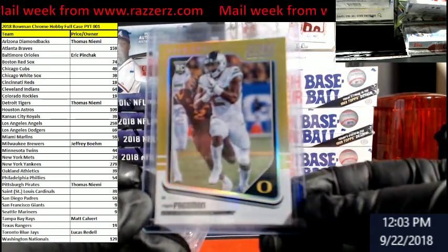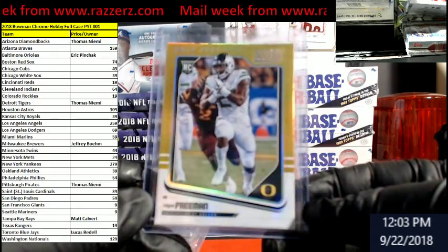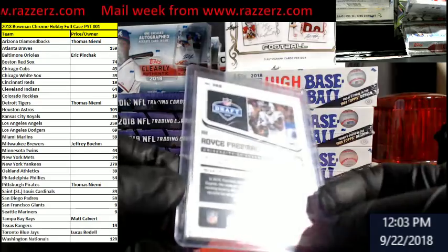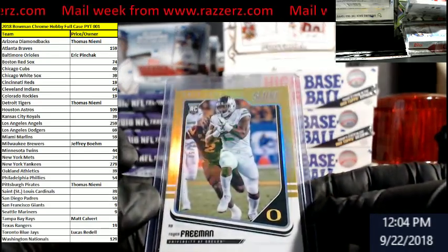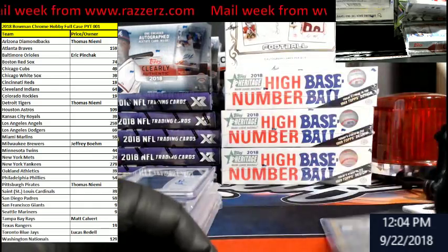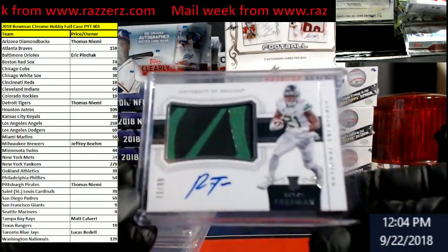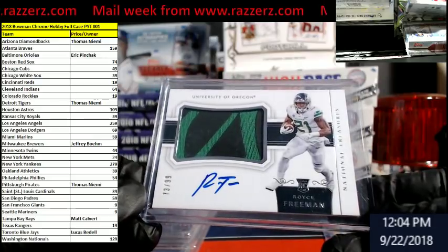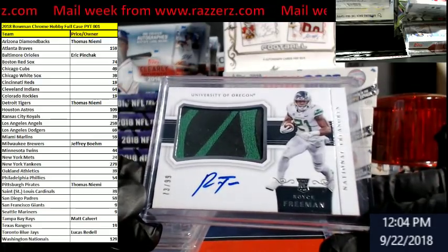We got Royce Freeman — rookie. I don't believe that's a number. Maybe not. I thought it was a number. Oh yeah, it is out of 50. Gold. It's on the front. How about a little NT Collegiate Royce Freeman — a little different type of green action going on, out of 99.